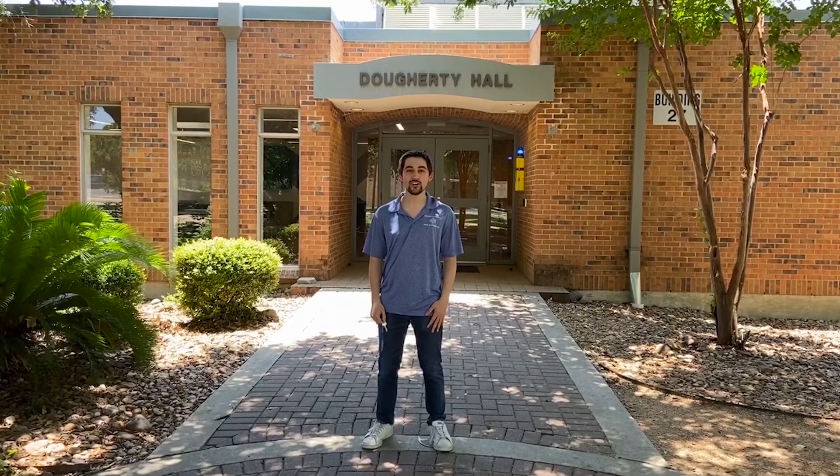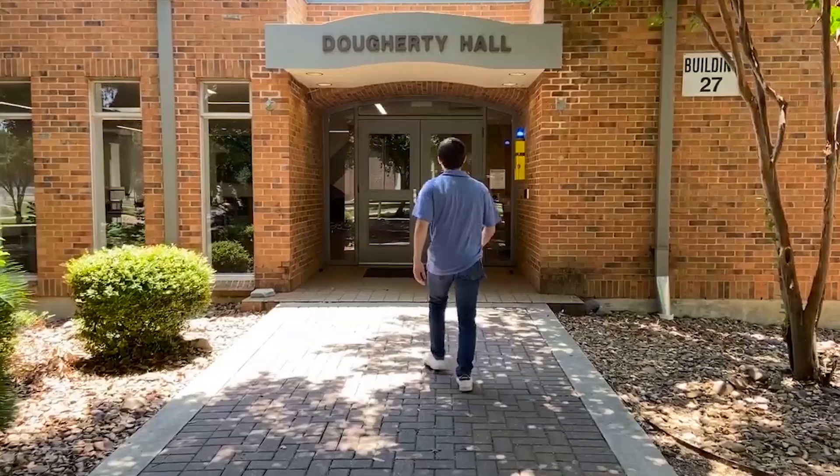Hello, incoming freshmen class of 2024. Let me welcome you all to the St. Mary's family. I'm Juan Luna. I'm a computer engineer senior here, and today I'll be conducting the virtual tour for Dory Hall. Now everyone, please follow me.